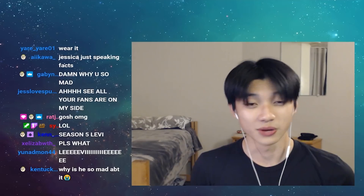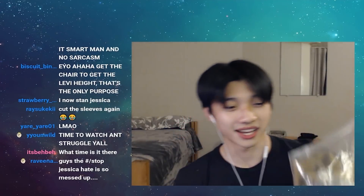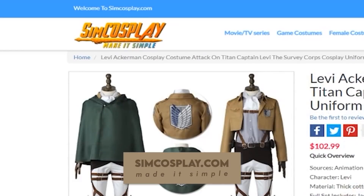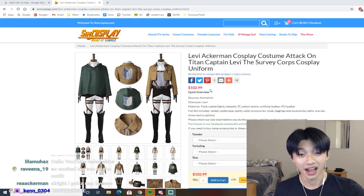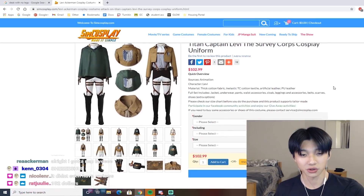Hello, everybody. Welcome back to Anime Merch Reviews, where I buy anime merch so you don't have to. Today, we have something that's been highly requested: Levi Cosplay. I got this cosplay from Sims Cosplay and it was $102 just for this part, not including the shoes.